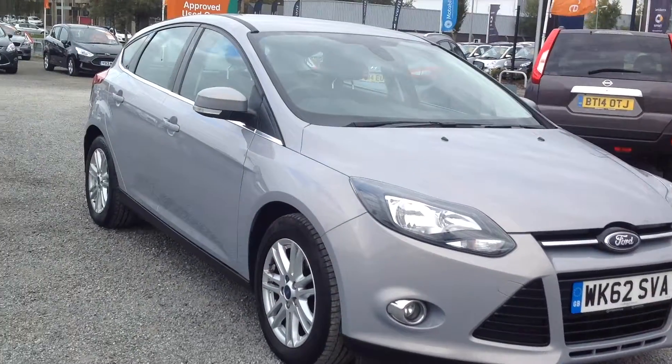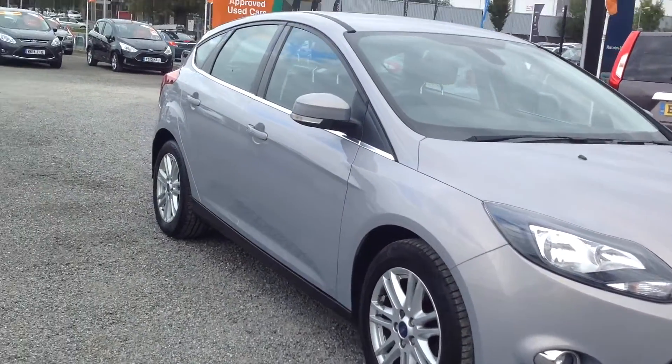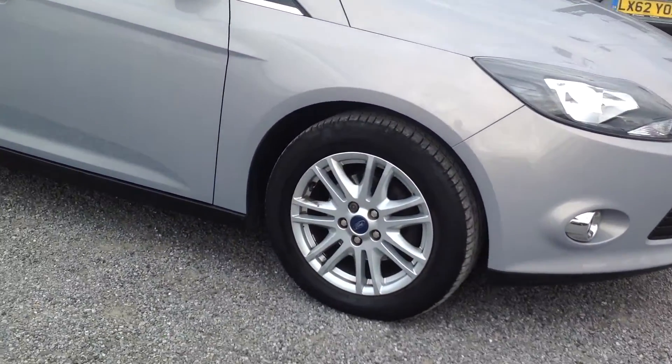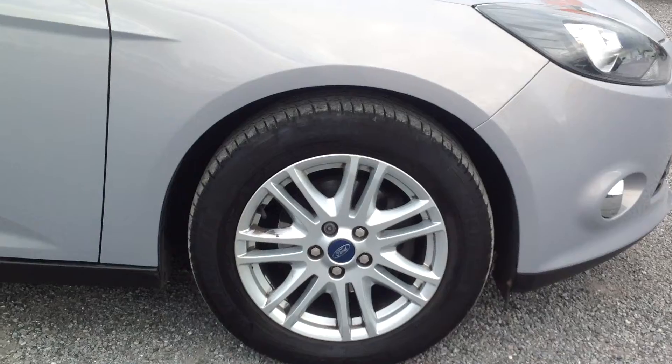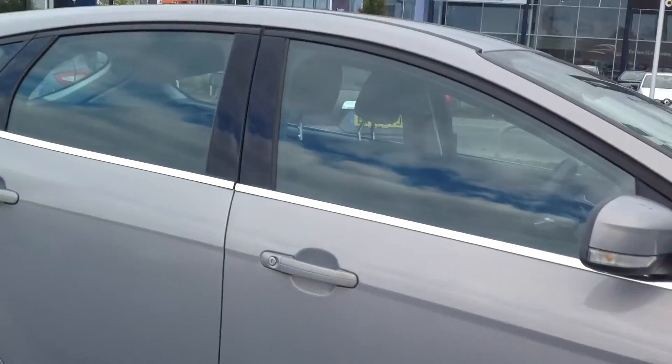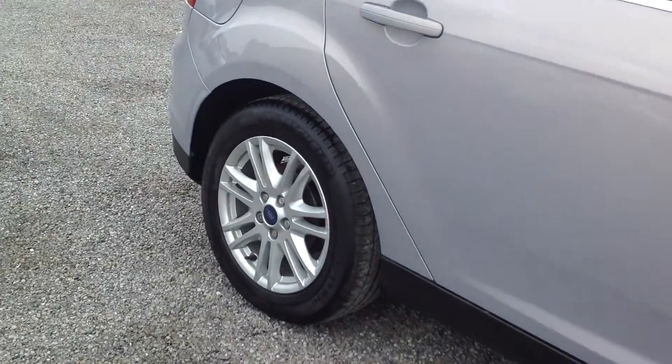You have front and rear fog lights, body coloured bumpers and wing mirrors, and alloy wheels. In this video I'm going to make my way around the vehicle so you can see the overall condition.